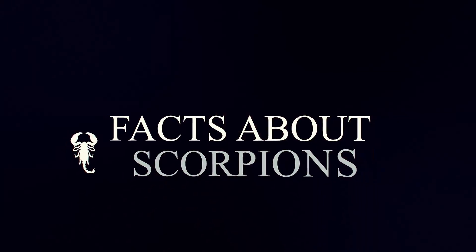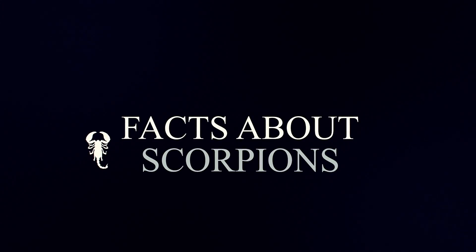Learn some interesting facts about scorpions. Scorpions are very mysterious.